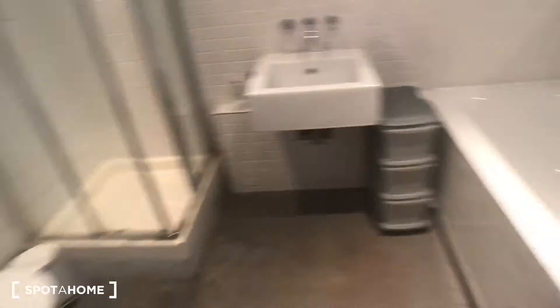If we continue down the corridor here, this leads to the bathroom. As you can see, you've got a bath and a shower, which is really great — really good size, nice and big.